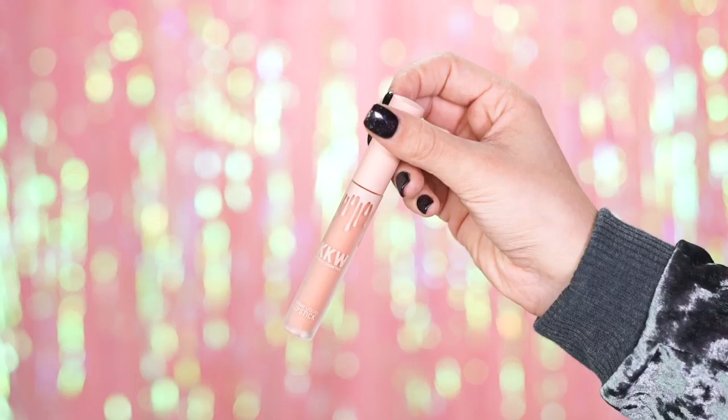This collab is $45 featuring four shades. We have Kim, which is described as a peachy nude. Kimberly is described as a true nude, and I am wearing Kimberly right now. I love it. Then we have Kiki which is a pinky nude, and lastly we have Kimmy which is a deep nude. This entire collab is all nudes, so if you're a nude lover, you are gonna love this. I'm gonna swatch all of them on my lips so you can see what the color payoff looks like.